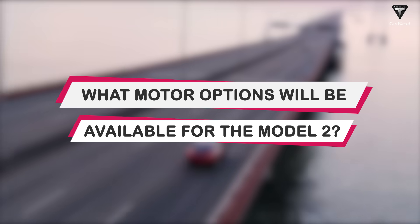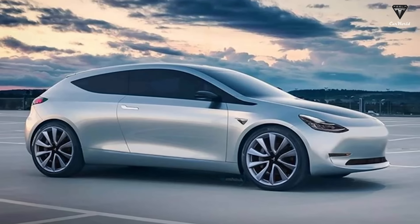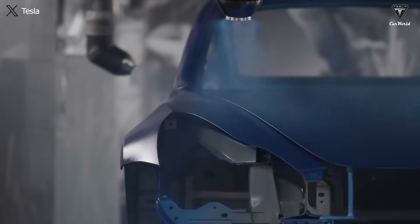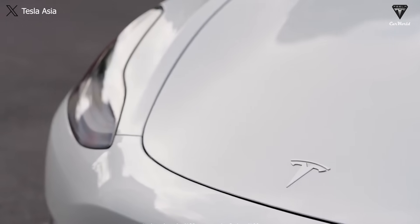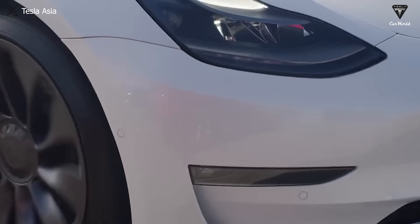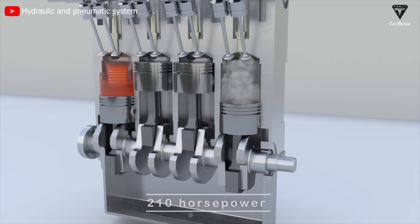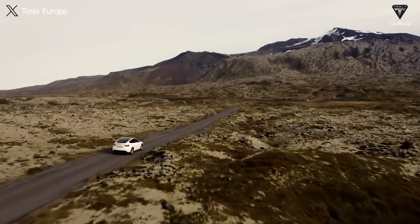What motor options will be available for the Model 2? Tesla has a precedent for producing more than just a single-motor version for its car models. Therefore, the Model 2 will undoubtedly come equipped with two motor versions — a single motor and a dual motor — to cater to the price range the company disclosed at around $25,000. The single-motor Model 2 will target customers who only need to drive within city limits at a range of under 200 miles. According to our estimates, the standard Model 2 with a single electric motor at the rear axle will generate approximately 210 horsepower and torque of about 300 Nm.